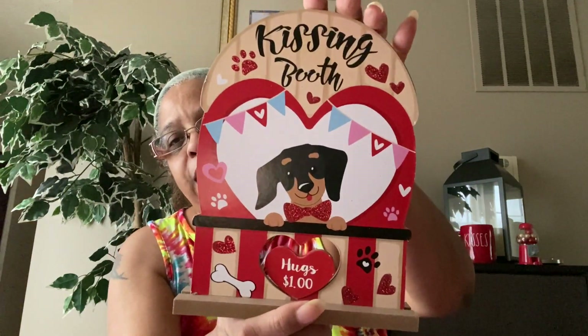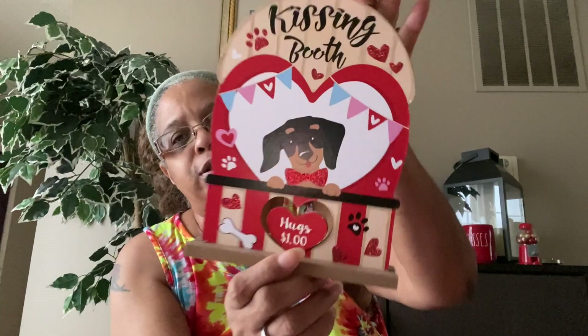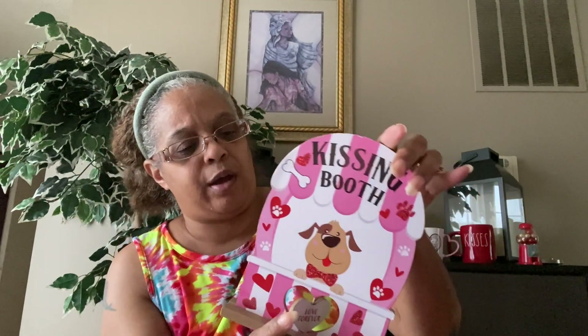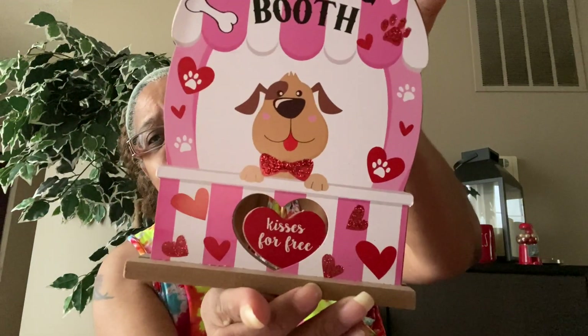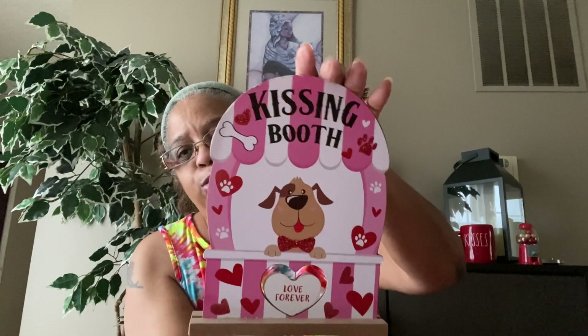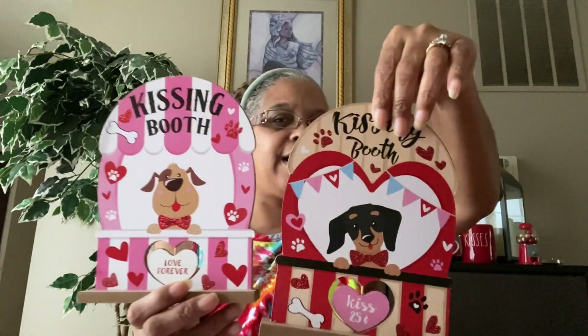I wanted the regular kissing booth without the doggies, but they didn't have any more of those, so I picked up this one with the little doggie. It says 'Kissing Booth — Hugs are a Dollar and Kisses are 25 Cents.' Too cute. I do have a little doggie so I had to get it. There's another one — a different doggie — also a kissing booth. His says 'Kisses for Free' and on the other side, 'Love Forever.' I had to pick up both.